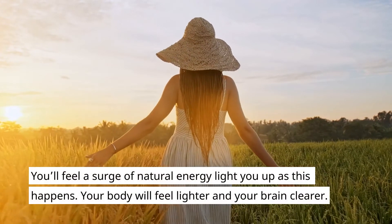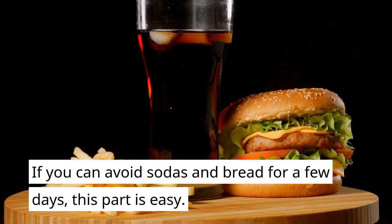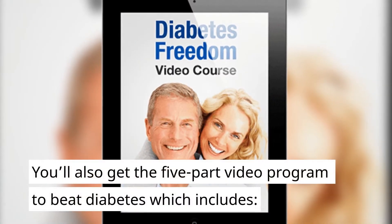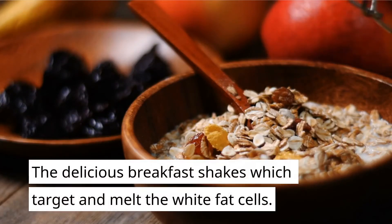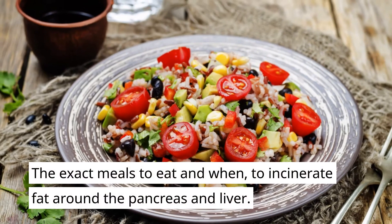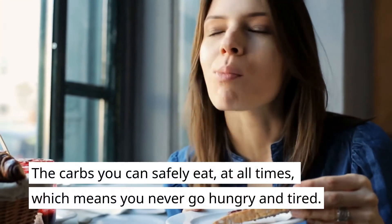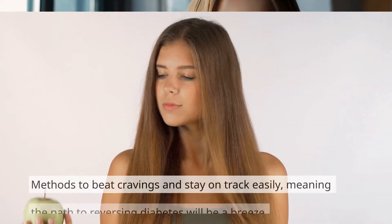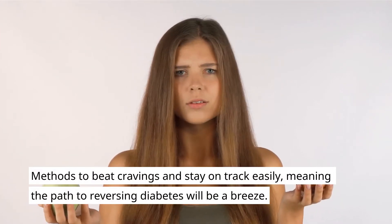You'll feel a surge of natural energy light you up as this happens. Your body will feel lighter and your brain clearer. If you can avoid sodas and bread for a few days, this part is easy. You'll also get the five-part video program to beat diabetes, which includes delicious breakfast shakes which target and melt the white fat cells, the exact meals to eat and when to incinerate fat around the pancreas and liver, the carbs you can safely eat at all times — meaning you never go hungry and tired — and methods to beat cravings and stay on track easily, meaning the path to reversing diabetes will be a breeze.